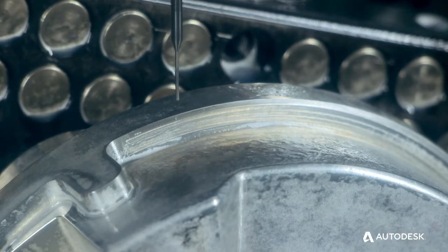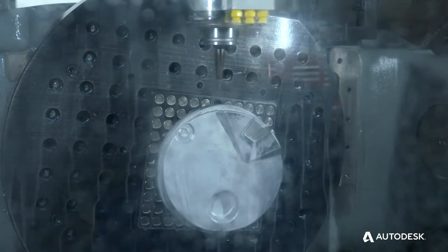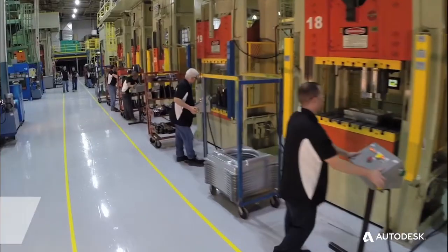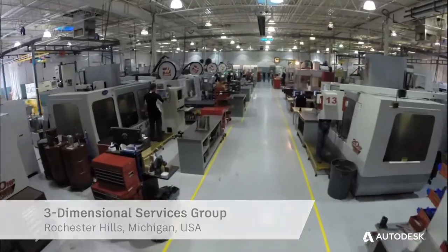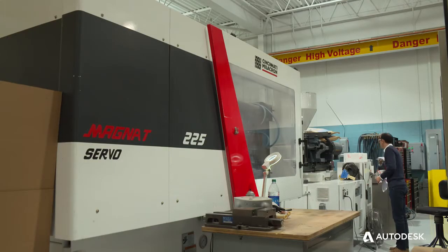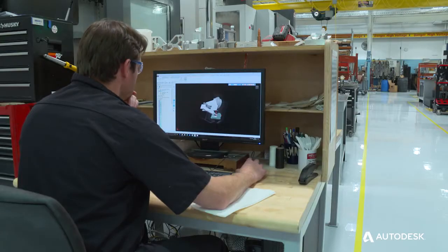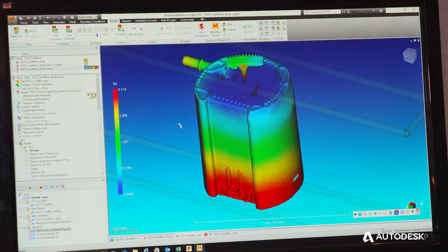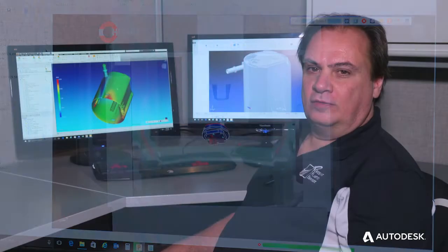Customers expect things to be right every single time — the first time. That's really what we strive to do here, and the suite of Autodesk software that we use really aids in making sure that we're successful doing that. We manufacture metal stampings and plastic injection mold tools that range from 55-ton presses up to 850-ton molding pressure. We've been partnered with Autodesk using Moldflow, PowerShape, and PowerMill since 1992.